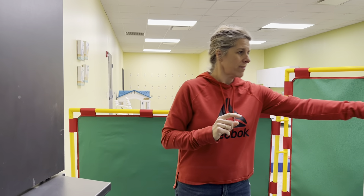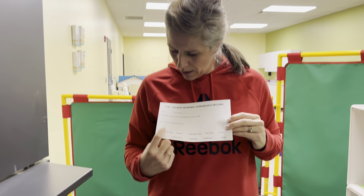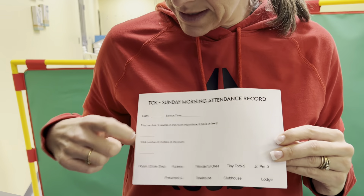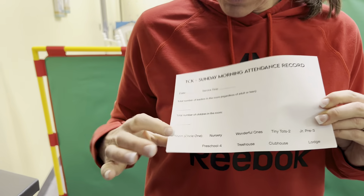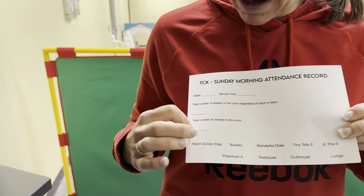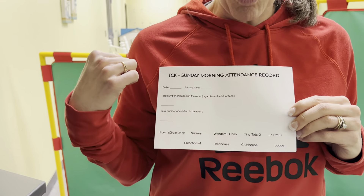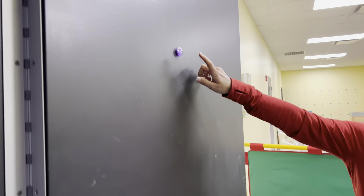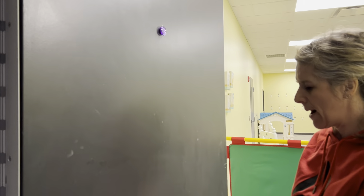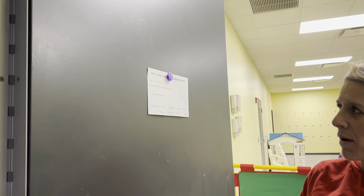We have new attendance sheets right here. If you'll see, it has the date, the service time, the total people in your room — that's including the leaders and the youth if they're helping — and then the total kids in the room. Then you circle which room you are in. We added our Wonderful Ones in. We're going to put it right here — you have a magnet on the door, and every room all the way up to the lodge has magnets, so you'll stick it right on their door.